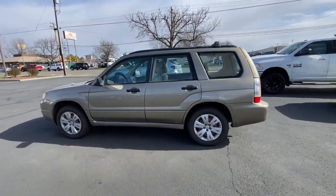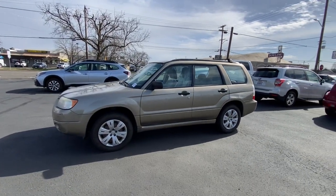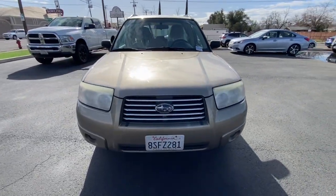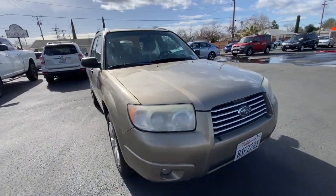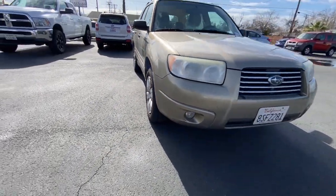These are just some of the great options this vehicle comes with: keyless entry, alarm, intermittent wipers, tire pressure monitoring system, passenger vanity mirror, driver vanity mirror, CD player, power windows, front reading lamps, and bucket seats.